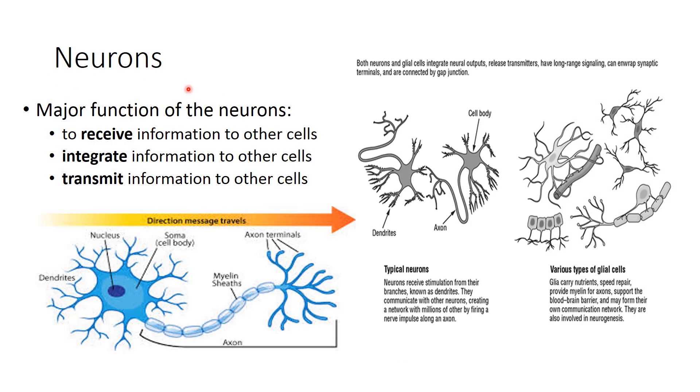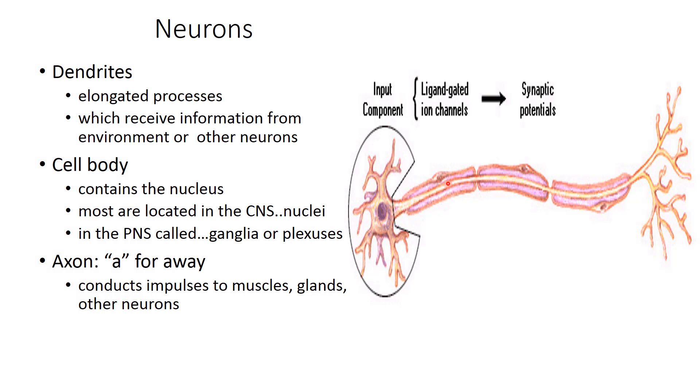Neurons are the chief functioning cells of the nervous system. Their main function is to receive, integrate, and transmit information to other cells. A typical neuronal cell has multipolar dendrites leading to the soma or cell nucleus, then the myelin sheath, and then the axon terminals. Make sure you're aware of the structure and function of a neuron.